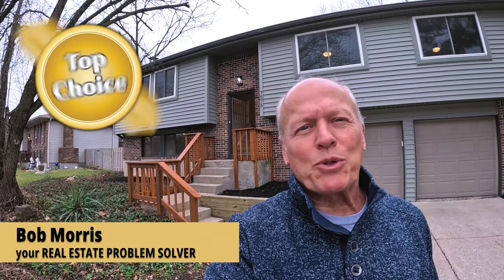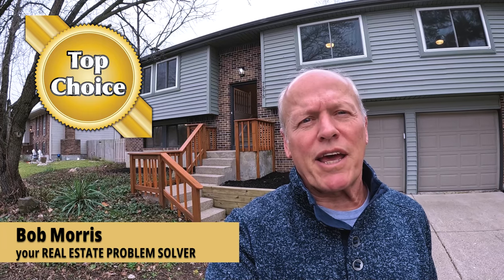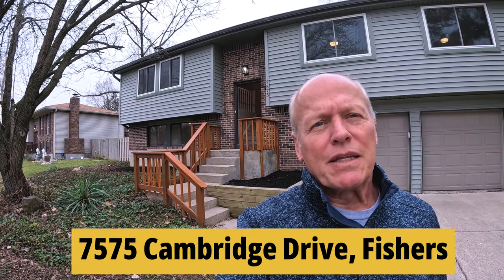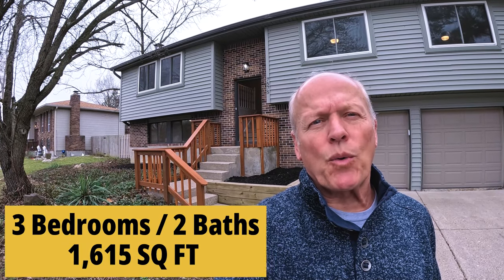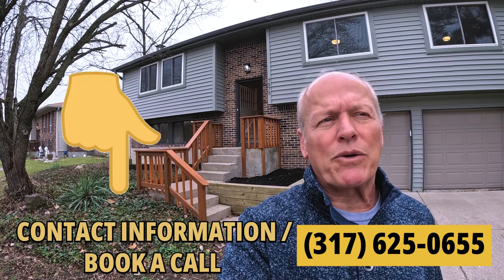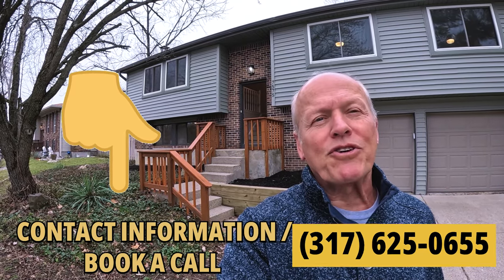Hi, this is Bob with Top Choice Real Estate and the Living in Indiana team, bringing you the word on the street talking Indiana real estate. Standing in front of 7575 Cambridge, this is a 3-2, 1,615 square foot bi-level built in 1980, listed by Open Door Real Estate. I can help you with any house for sale in the state, whether listed by myself, another firm, or a FSBO.